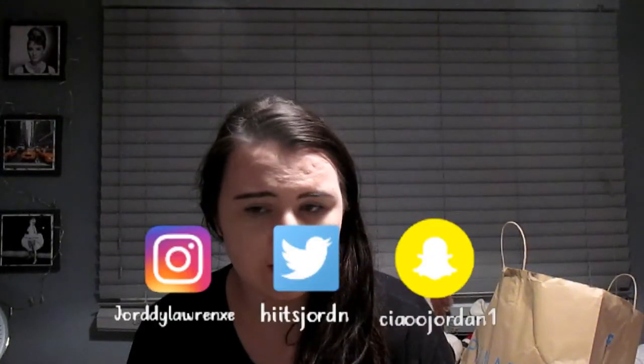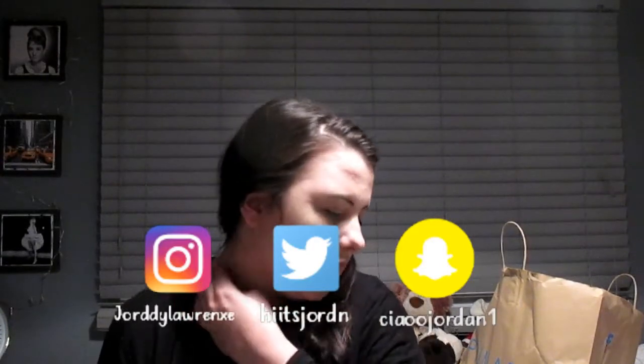Hi guys and welcome back to my channel. So today I'm going to be filming a huge Primark haul. This is my October Primark haul and the last one of these I did was maybe August, maybe just before that. I'm not going to lie, I did some damage in Primark and spent £101.